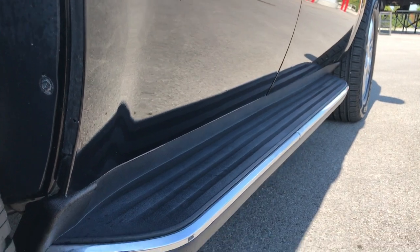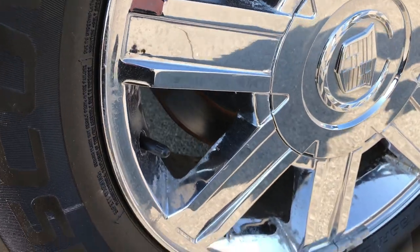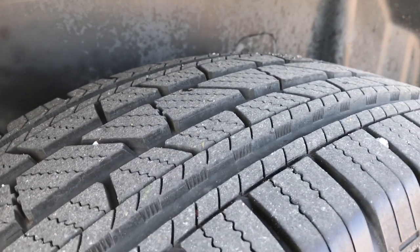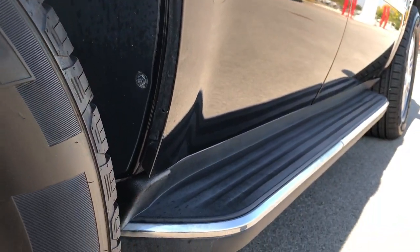Look how clean it is down that side — I didn't see any dents or dings. This back rim is in the same condition as the other ones, no scuffs or scrapes on it. The back tires have just as much tread as the front tires. You can see the lower rockers and lips here, they all look really nice — didn't see any corrosion whatsoever on them.